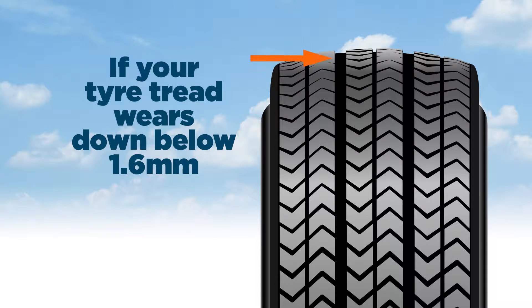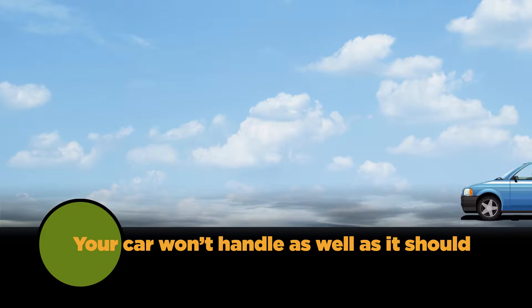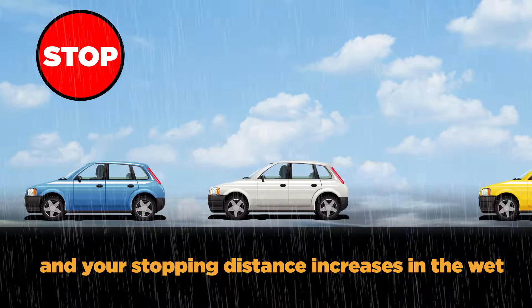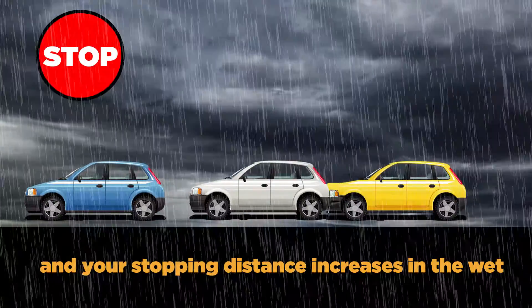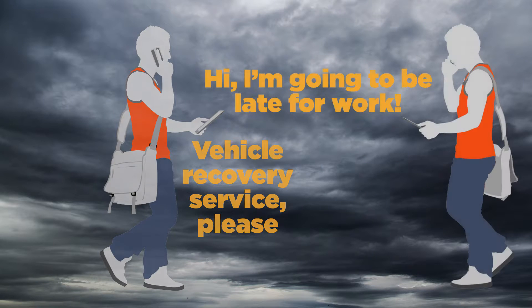If your tyre tread wears down below 1.6mm, it's illegal for a reason. Your car won't handle as well as it should, and your stopping distance increases in the wet. You can imagine the consequences, the inconvenience, and the phone calls.